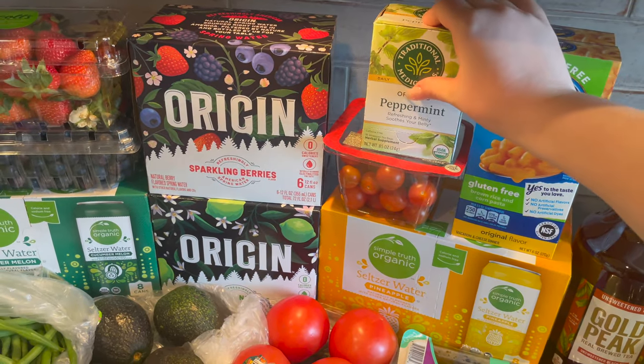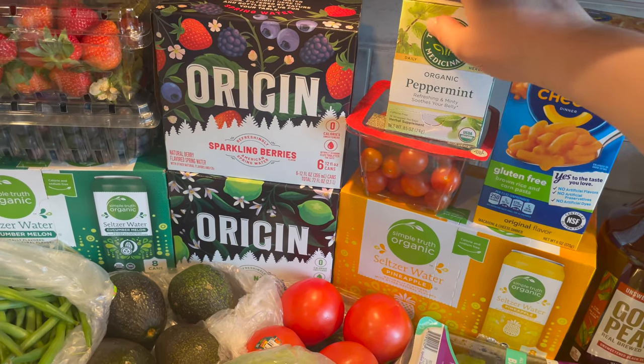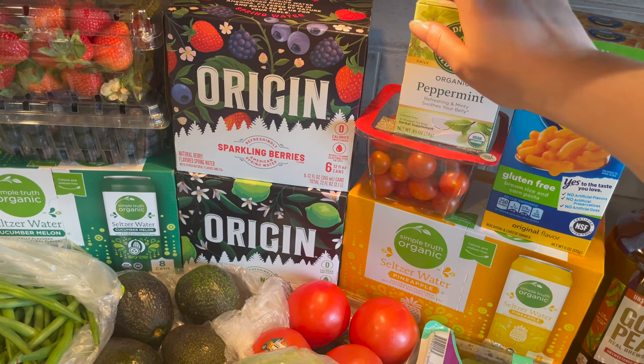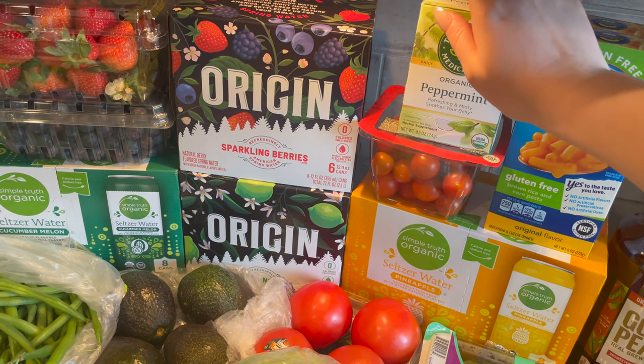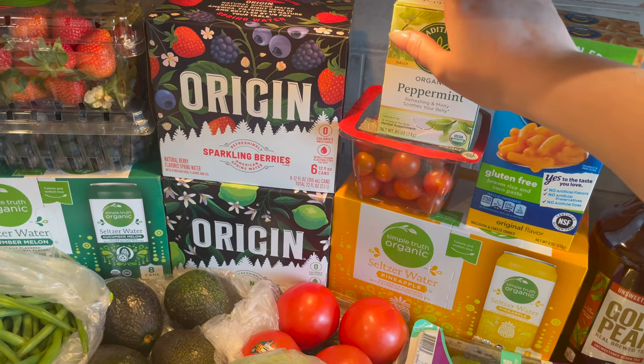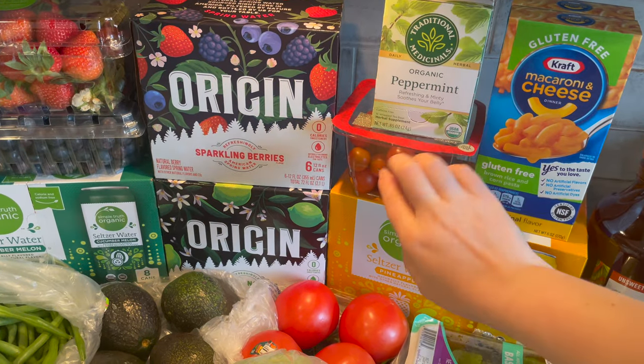And then I got some more organic peppermint tea from Traditional Medicinals and some cherry tomatoes.